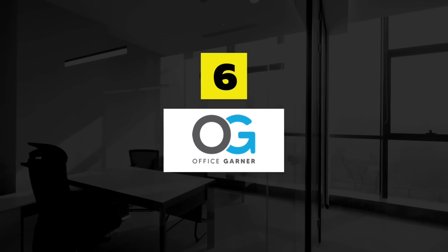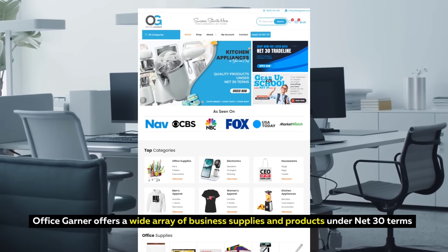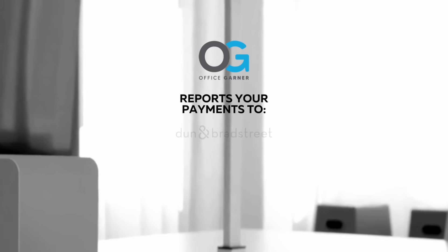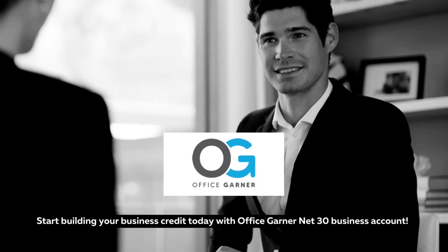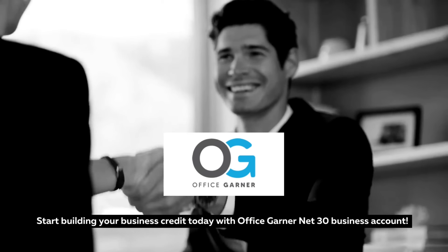Build Business Credit with Office Garner. Office Garner offers a wide array of business supplies and products under net 30 terms and reports your payment history to Dun & Bradstreet and Equifax. So what are you waiting for? Start building your business credit today with Office Garner with a net 30 business account.